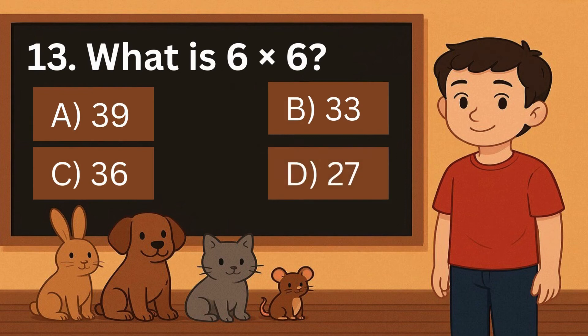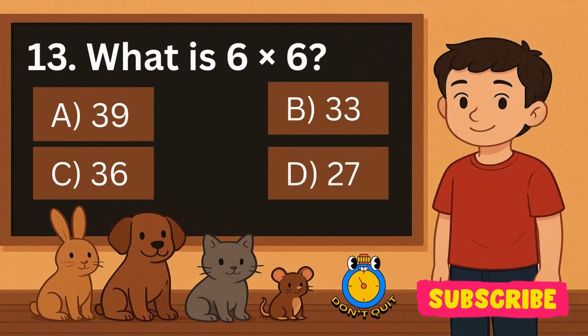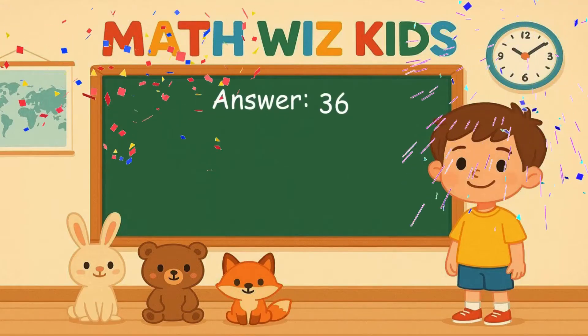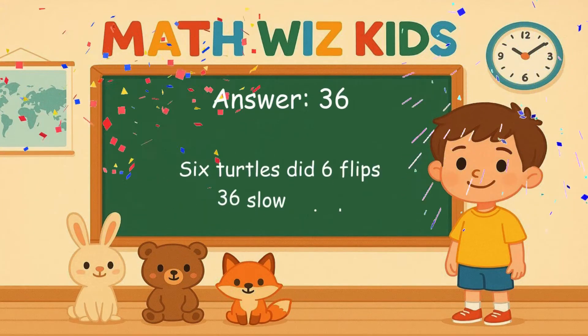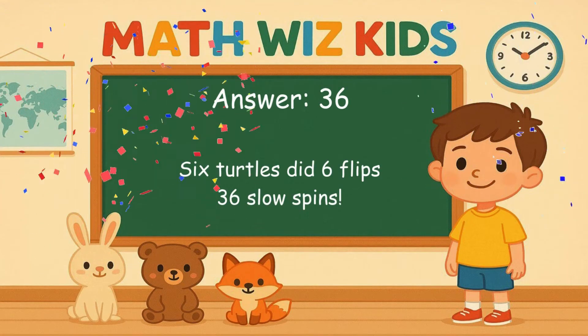13. What is 6 times 6? Is it A, 39, B, 33, C, 36, or D, 27? Correct answer is 36. 6 turtles did 6 flips. 36 slow spins.